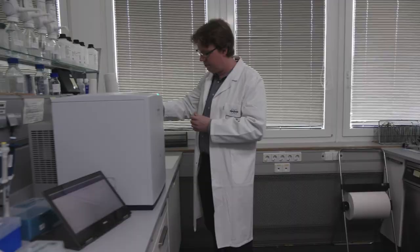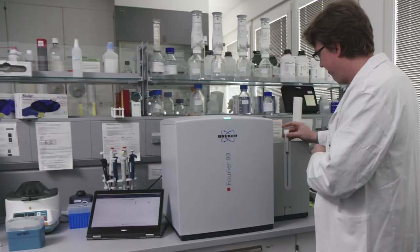We thought about whether there is the possibility to bring a smaller system with much less maintenance into the labs, so that more people, even without any NMR knowledge, can use NMR.